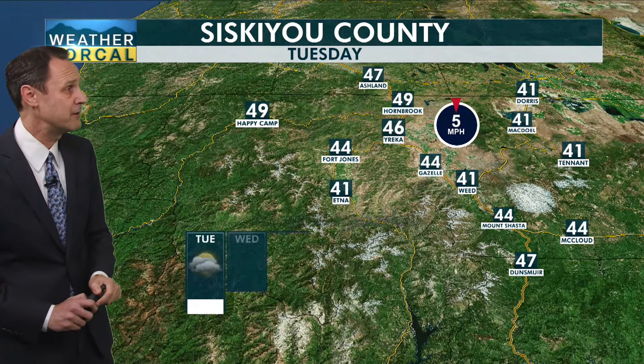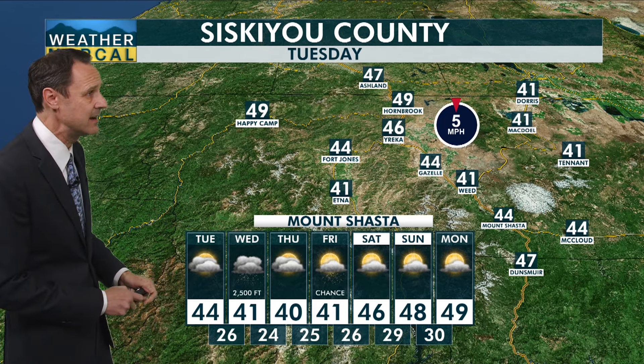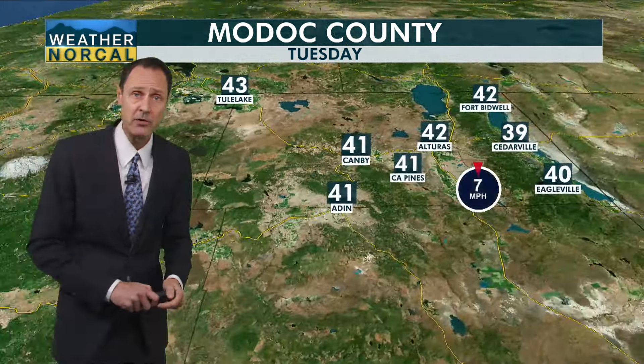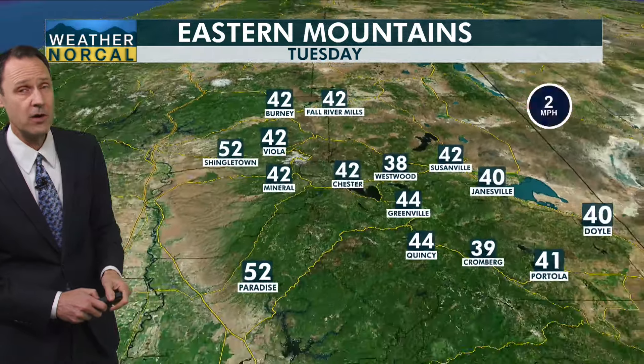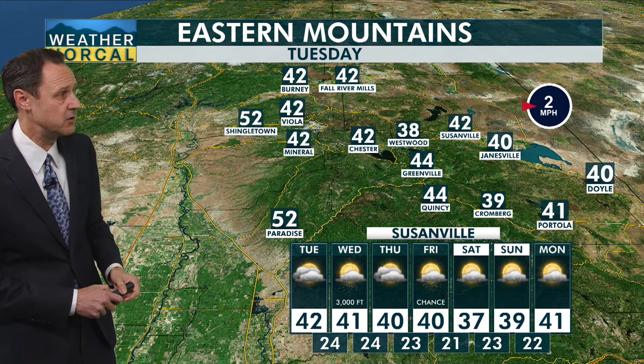Here's your Siskiyou County neighborhood forecast: Fort Jones 44, Scott Valley 41 degrees, Etna 44, Gazelle 44, and Mount Shasta City with a high of about 44 degrees. For Modoc County, a high of about 42 degrees for Fort Bidwell, 43 for Tule Lake, and Canby about 41 degrees. In your Eastern Mountains neighborhood forecast: 52 degrees in Shingletown, 38 out in Westwood, 40 in Doyle, and 52 degrees in Paradise.